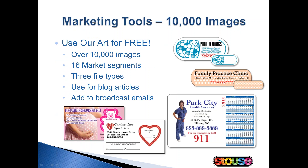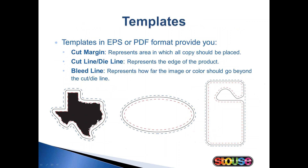All of the art from our catalog is also available on our website for your use, which means you have over 10,000 images available to you for free. You could use this art to create your own flyers or to show products on your website. Every product in our catalog has an available online template. You just type a T for template in front of the item number in the search box on our website, and then you'll be directed to a link for an EPS or a PDF version of that template. The bleed lines and the cut margin are shown, which helps with art setup.